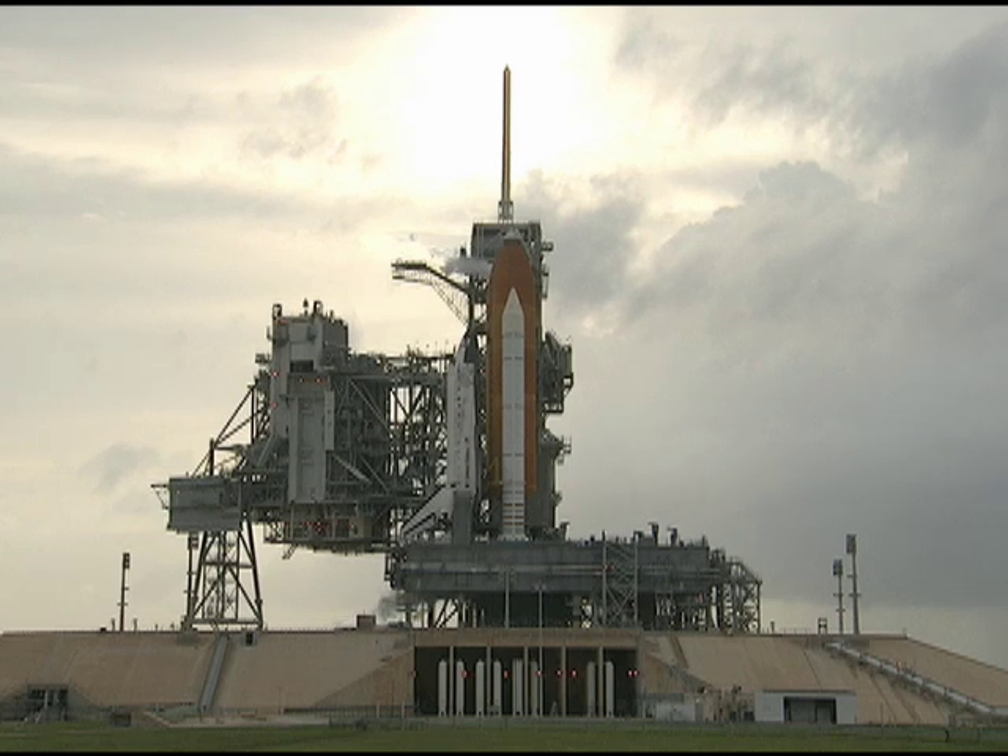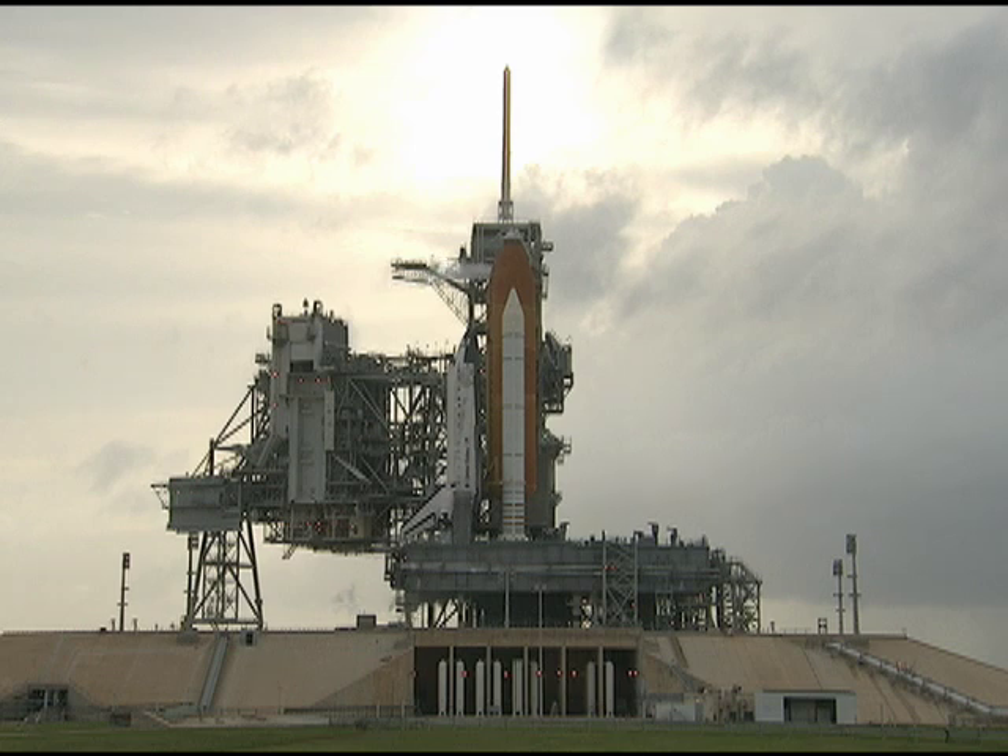Discovery performed flawlessly during its August 25th launch attempt before showers and thundershowers migrated into the Launch Pad 39 area and refused to leave before our 1:36 a.m. launch time.